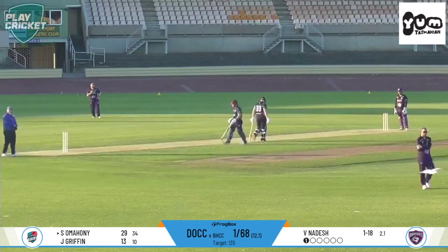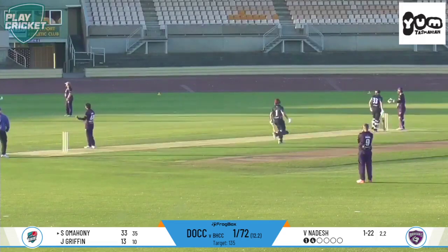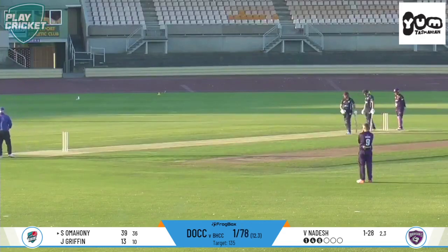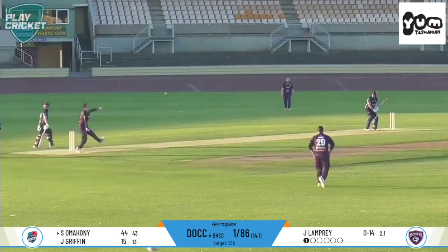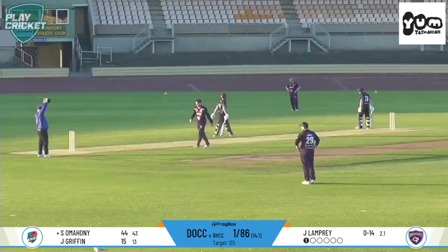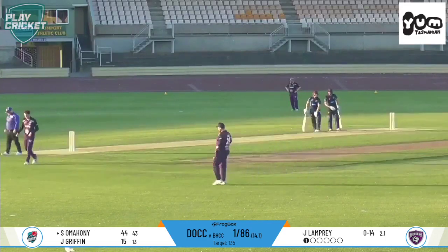Nadesh tossed that one up — 35 deliveries. Tossed up again, goes over the boundary, out of the bike track for six. Marnie — Nadesh's line and length is just straight a little bit this over. Marnie tees off and onto the bike track for six. A quick little skip down the pitch and a flick over deep mid-wicket's head for six.